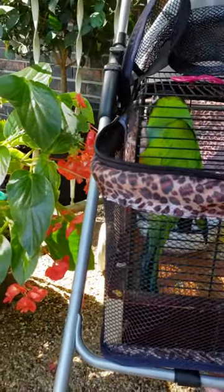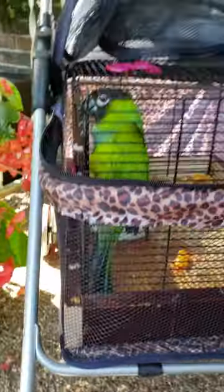This is just a pet stroller. Online they say that it's for your cats and dogs or whatever.